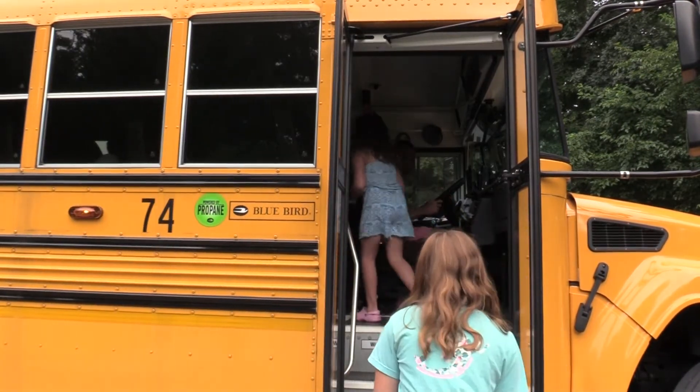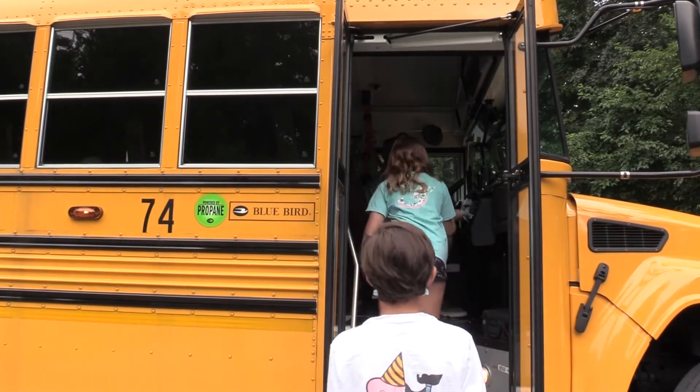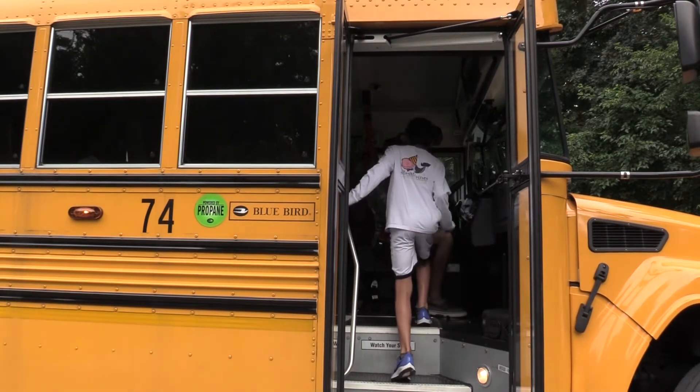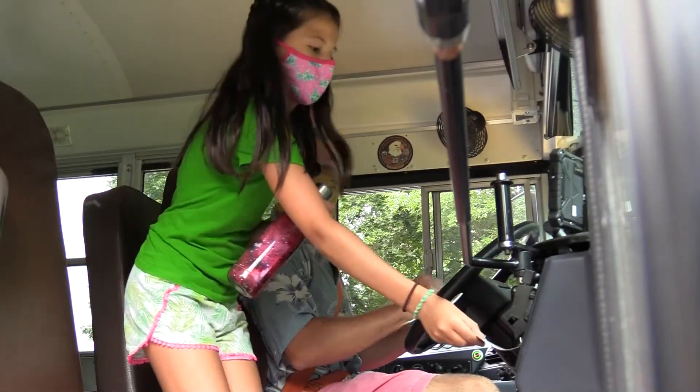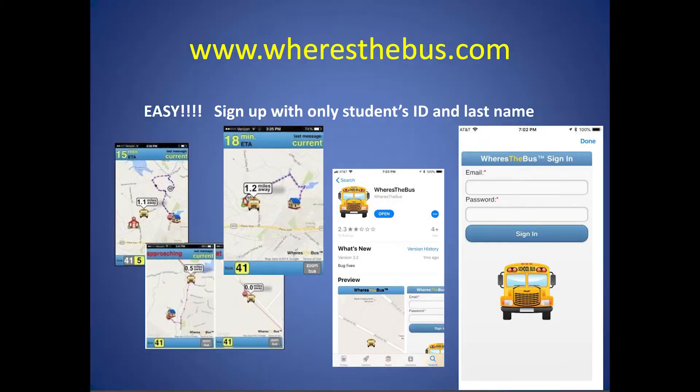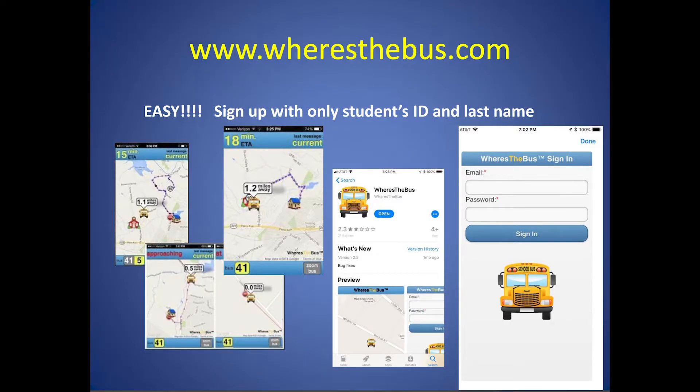I encourage all families to sign up for the Where is the Bus app if they have not done so already. The app and all related services are free for all CR families. If a family used the app last year, there is nothing new to do. On the first day of school, after students scan their barcode for the first time, parents will immediately begin receiving updates. It's that simple.